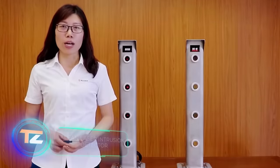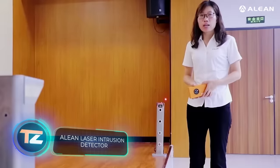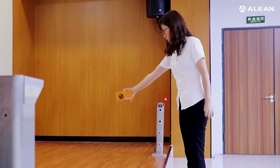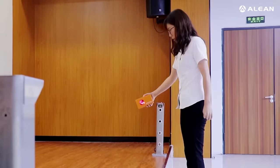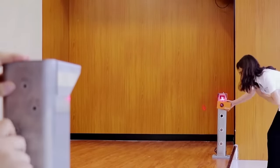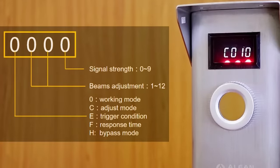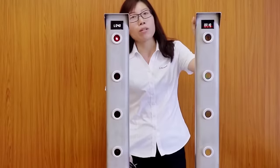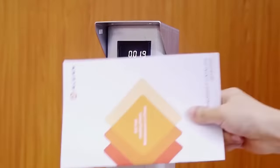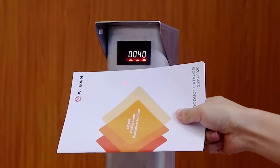This laser barrier is similar to systems used in many supermarkets. It won't vaporize intruders, but it will loudly alert you to unwanted visitors. Installing it isn't straightforward, so you'll need a professional or very detailed instructions — the manufacturer has posted them on their website in PDF format. The barrier resembles two slim sticks with four sharp eyes: one side emits beams, while the other captures them. When an object interrupts the beams, the siren activates.